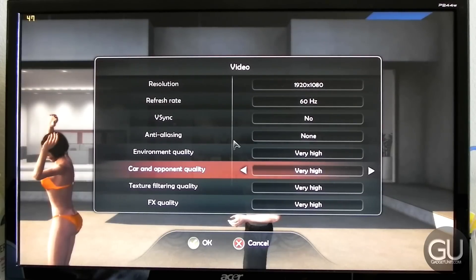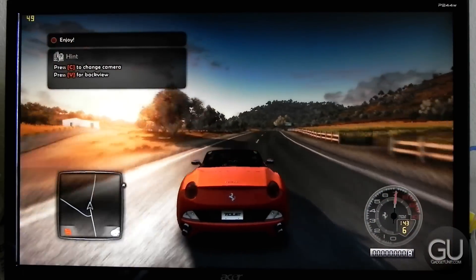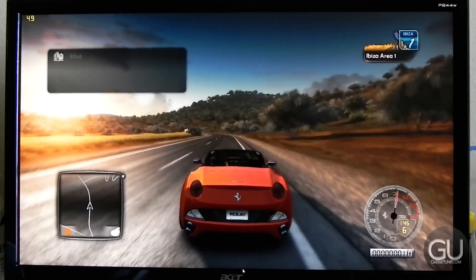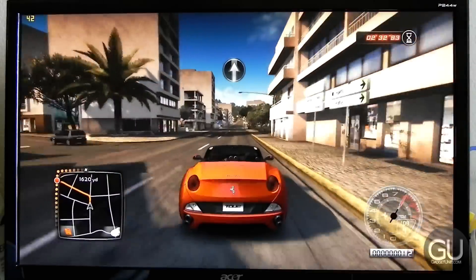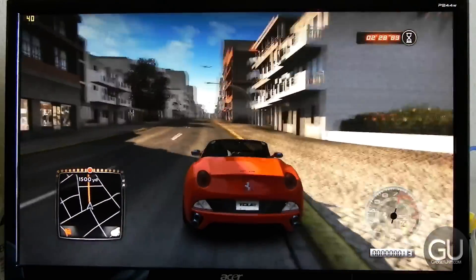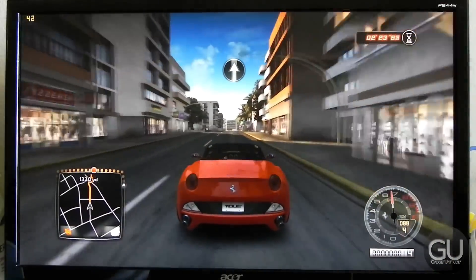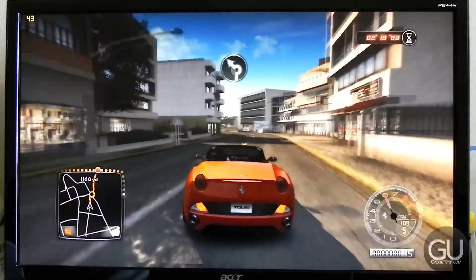The next one is Test Drive Unlimited 2. During the opening driving sequence we get no less than about 38 FPS, averaging 43 to 45. In an area with more buildings, the frame rate was anywhere from the low 30s to the mid 40s. This is with all options maxed out except for anti-aliasing, so if you wanted a better frame rate, you could just lower those graphics options.